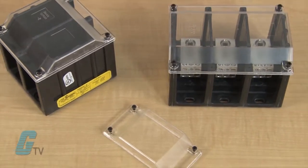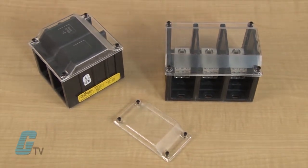These power distribution blocks are designed to be suitable for installation in wireways with the optional covers, or in industrial control panel feeder and branch circuits.